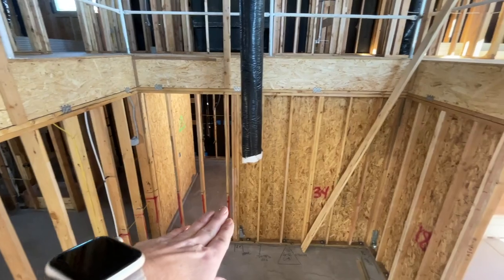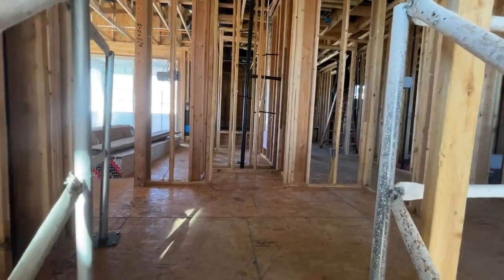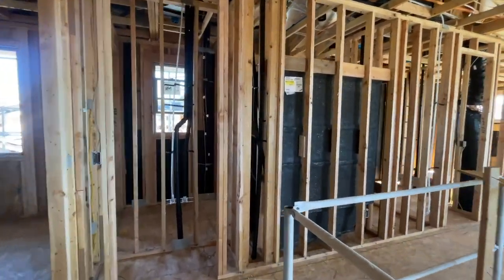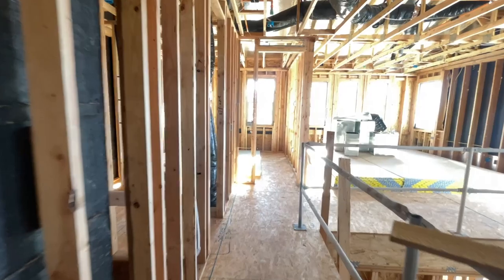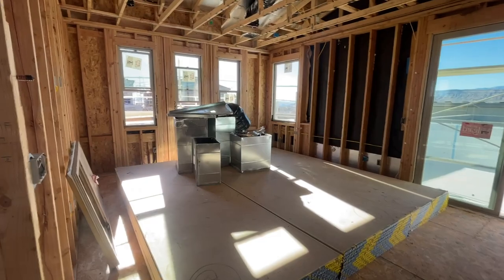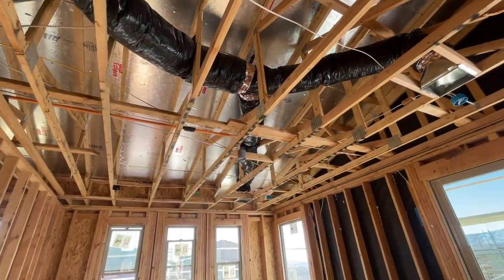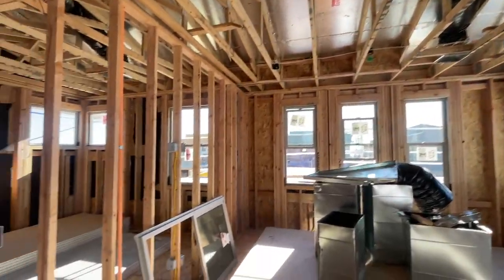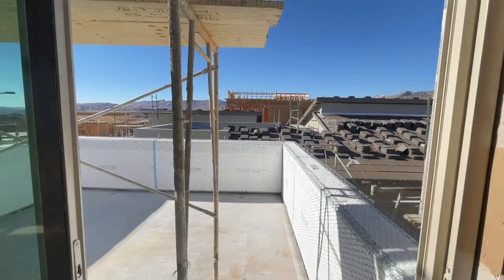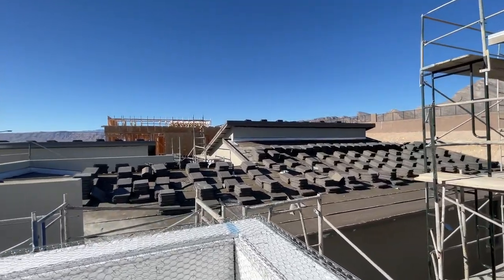The stairs would be right here and you would come up and land into the loft area. Here's the nice loft — they're going to have four can lights, wiring for a ceiling fan, and the place for the TV mount. This plan has two balconies: one in the primary and one off of the loft.